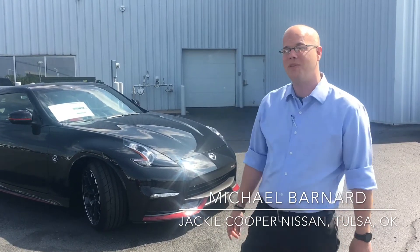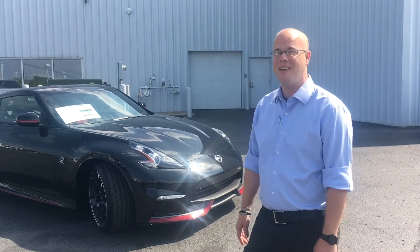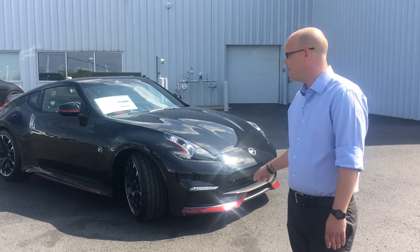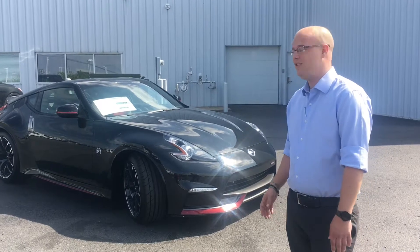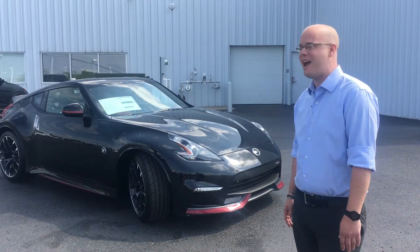This is a full Nismo 370Z, and until you get to the GTR in our line, this is the baddest car that we make. Nismo is our in-house tuning company, like AMG is to Mercedes. These are the people that we send a car to to make it more aggressive, more sporty, and just make it a more emotional version of the car. So this is easily the most aggressive and exciting Z that we have.